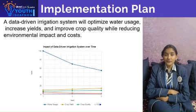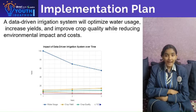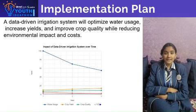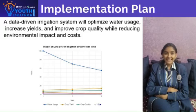This approach increases yield and improves crop quality. It also reduces environmental impact and saves on costs. We are set to make a big impact on agricultural efficiency and sustainability.